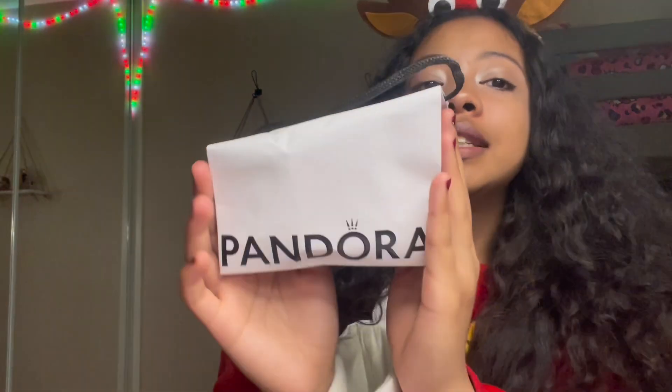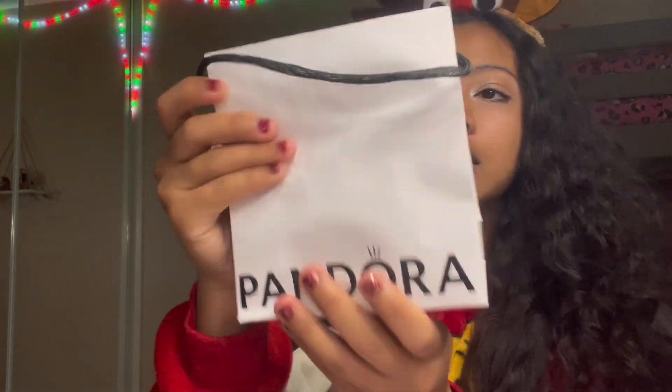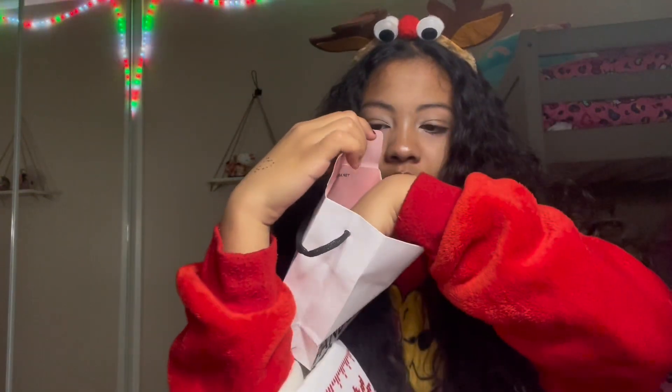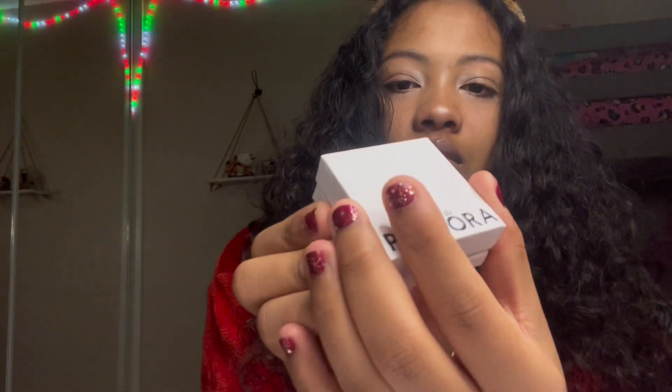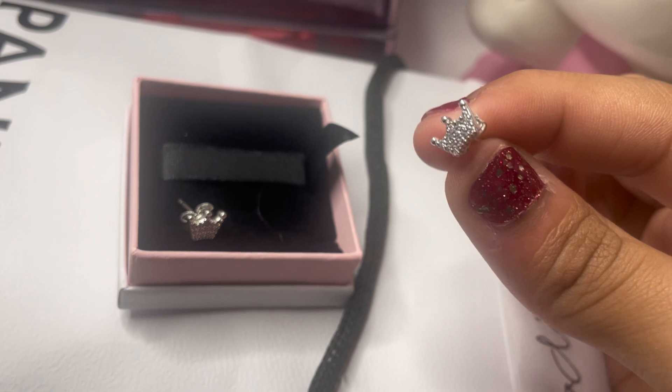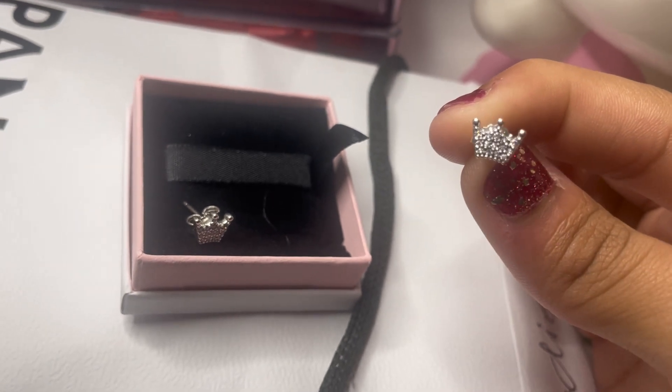I got this Pandora — let me open and show you guys. Look at the box. These are earrings; they're actually crown earrings. Let me pull them out so you guys can see them better. Here it is up close — just so pretty, it's a crown.